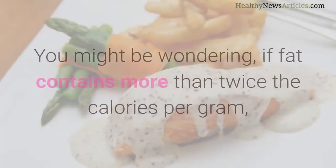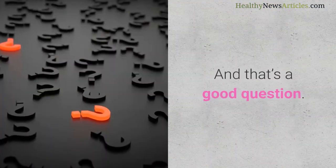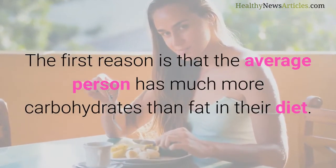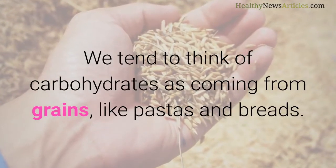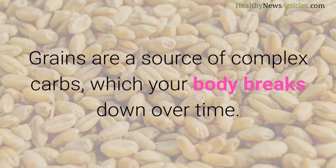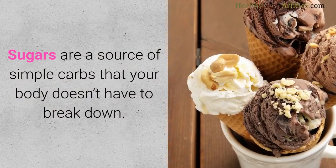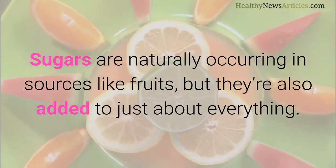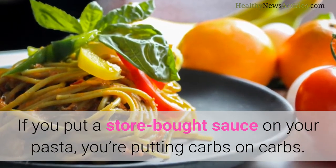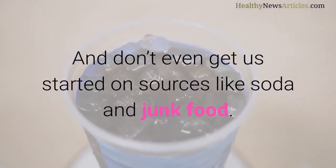So why are carbs so special? If fat contains more than twice the calories per gram, why do all of these diets have us watching carbs? The first reason is that the average person has much more carbohydrates than fat in their diet. We tend to think of carbohydrates as coming from grains like pastas and breads, but carbohydrates also come from sugars. Grains are a source of complex carbs, which your body breaks down over time. Sugars are a source of simple carbs that your body doesn't have to break down. Sugars are naturally occurring in sources like fruits, but they're also added to just about everything. If you put a store-bought sauce on your pasta, you're putting carbs on carbs. If you put jam or jelly on your bread, you're putting carbs on carbs — and don't even get started on sources like soda and junk food.